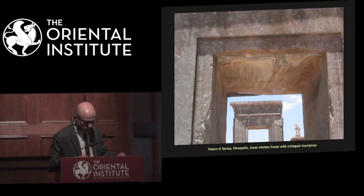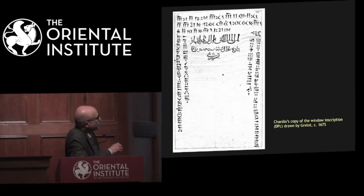Chardin also copied cuneiform inscriptions, like these trilingual window inscriptions in the Palace of Darius, which Grelo painted. Here's one published by a Venetian traveler who hired Grelo — actually who stole Grelo from Chardin.